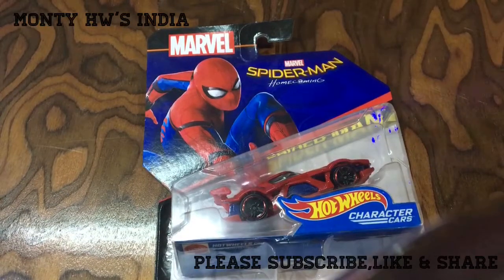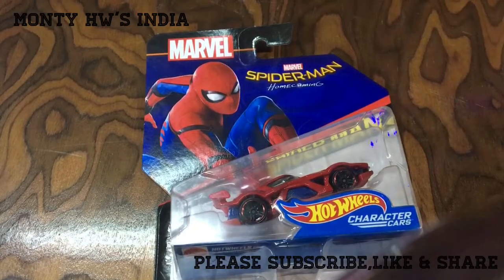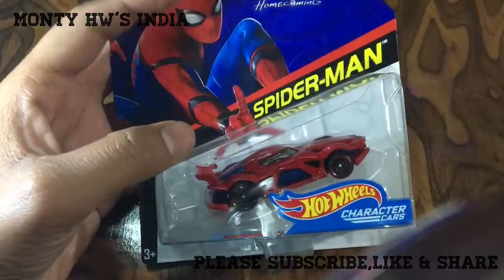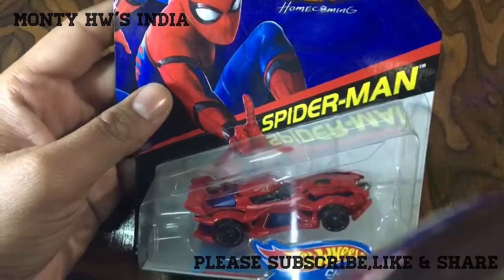Hey friends, welcome back to Monty Hot Wheels India. I'm back with one new character car and this is Marvel presents Spider-Man Homecoming from 2017. This is a character car and this is one of the best looking Spider-Man character cars in the Hot Wheels line till date.